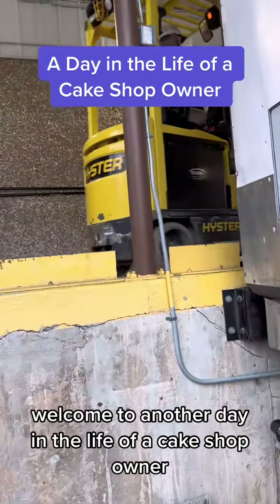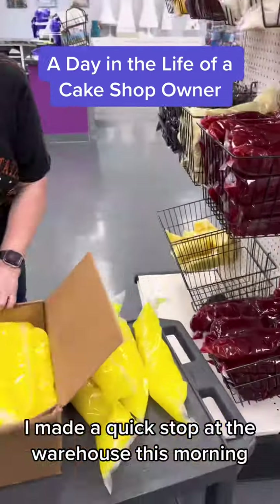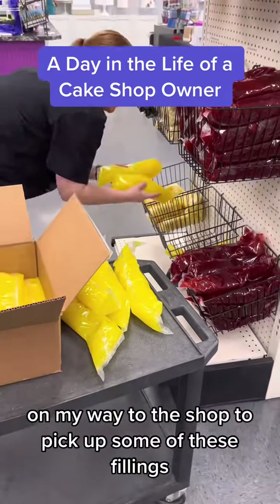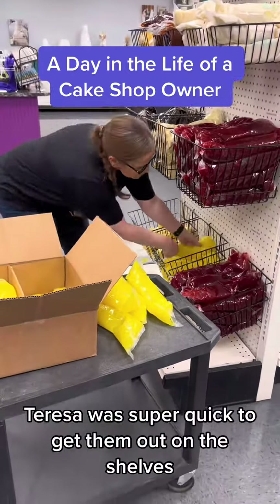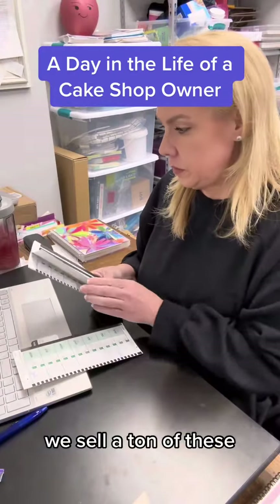Welcome to another day in the life of a cake shop owner. I made a quick stop at the warehouse this morning on my way to the shop to pick up some of these fillings. Teresa was super quick to get them out on the shelves — we sell a ton of these.